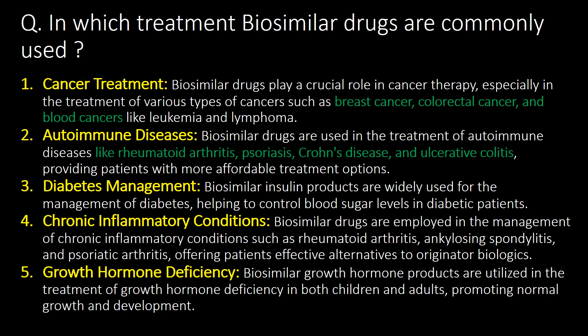In which treatments are biosimilar drugs commonly used? There are five different categories of treatment in which biosimilar drugs are used: cancer treatment, autoimmune disease, diabetes management, chronic inflammatory conditions, and growth hormone deficiency.